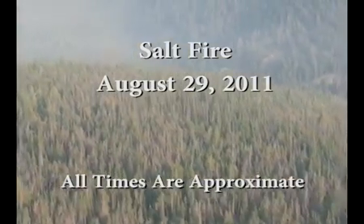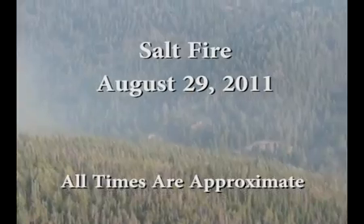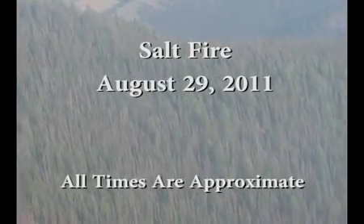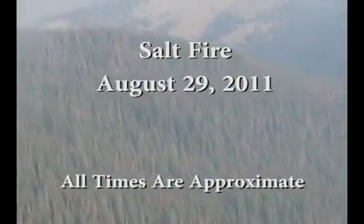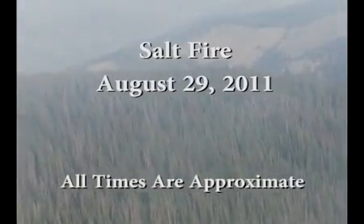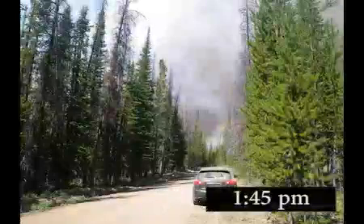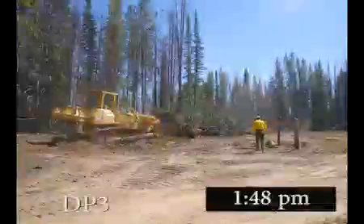The Salt Fire on the Salmon Chalice National Forest is burning in steep terrain. The dense lodgepole pine and subalpine fir forest has been heavily impacted by mountain pine beetle. A safety zone has been established at Moyer Meadow. Fire behavior is increasing, and Division Zulu resources are about to disengage. A dozer is building a parking area for two dozer transports at drop point 3.